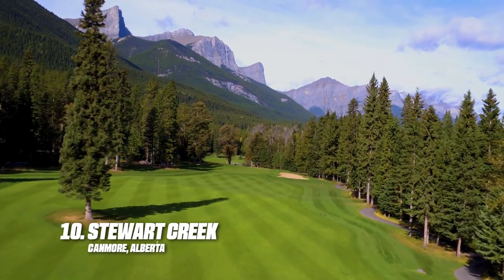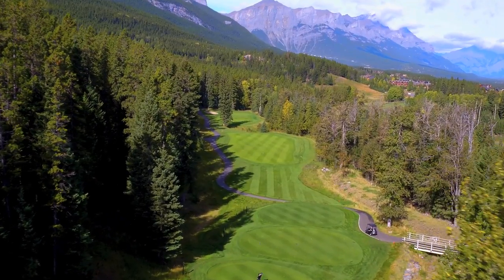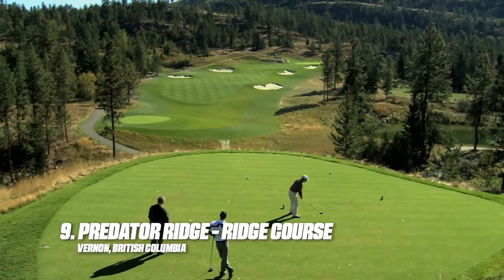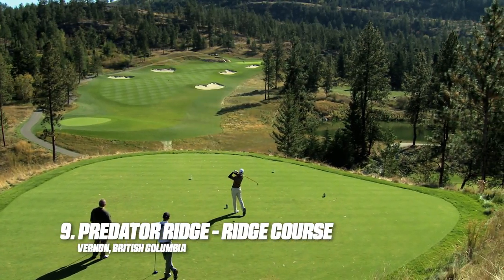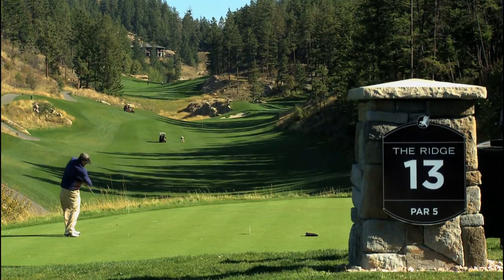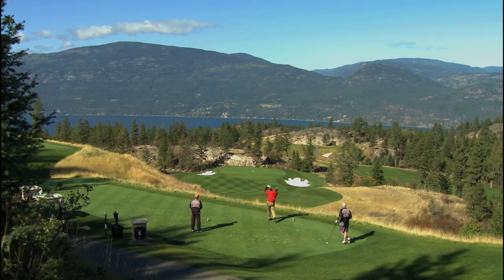Resting at the base of the majestic Rocky Mountains, it awes golfers with its stunning scenery and excellent routing. Toronto-based architect Doug Carrick has numerous designs stretching across Canada, and one of his best courses is in BC's Okanagan Valley, where he created a splendid, dramatic, roomy and enjoyable course — The Ridge at Predator Ridge.